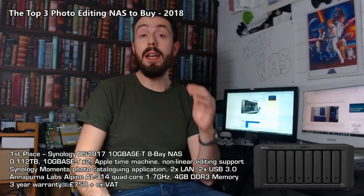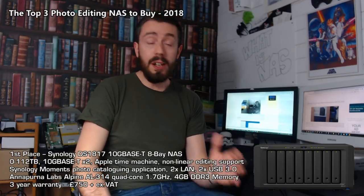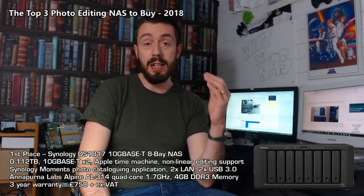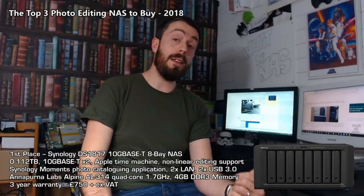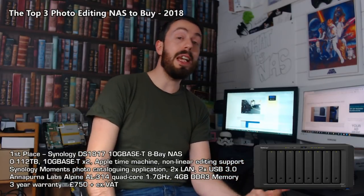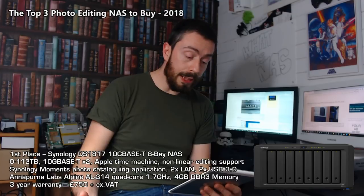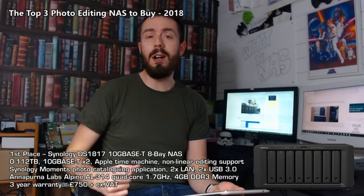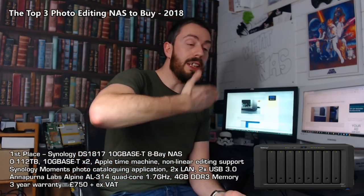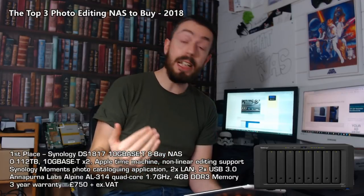My first NAS is the Synology DS1817, which I also mentioned in a previous video about 10GbE. It was released about 18 months to two years ago — not a new NAS — but it's still a great buy, particularly for photo editors, thanks to its two 10GbE ports and continued support under Synology's DSM 6.2 software. It retails for around £750 and has both 1GbE and two 10G Base-T ports on the rear. The CPU inside is a quad-core Annapurna-based 1.7GHz processor, which is solid for file handling. It also comes with three years of manufacturer's warranty and is an 8-bay unit, so you can expand storage by adding drives and configuring RAID as needed, plus connect expansion devices via eSATA.